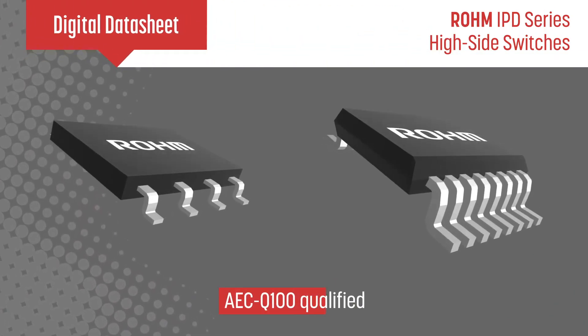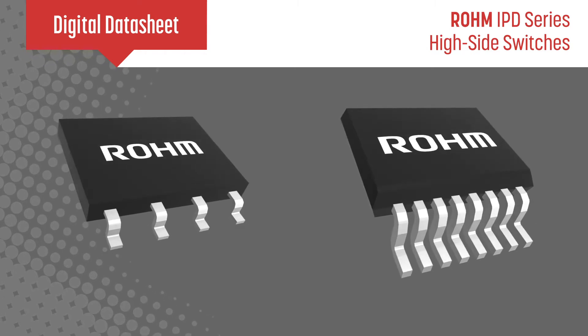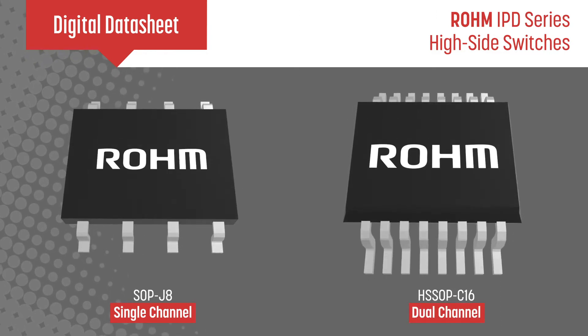Roam's IPD series of automotive qualified smart high side switches integrate control and protection functions with the power MOSFET on a single IC, and are available in single and dual channel variants.